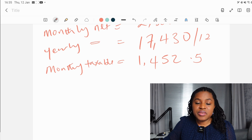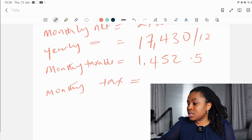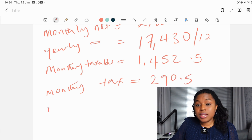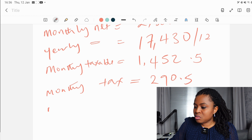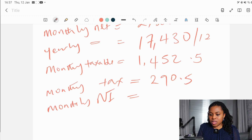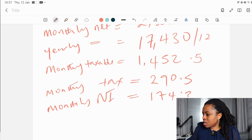Now we'll go ahead and deduct both the national insurance and the tax. We multiply the monthly taxable income by 20% to get the monthly tax, which is £290.50. Then for the monthly national insurance: £1,452.50 times 12% gives us £174.30. Adding those together, the total monthly deduction is £464.80.